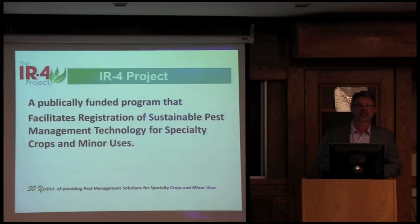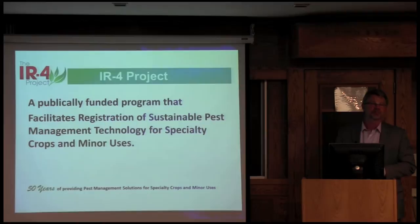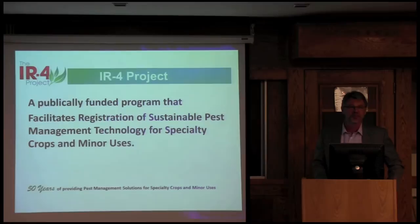The IR4 Project is a publicly funded program. USDA funds come into the university — I work at Rutgers University as a Rutgers employee. The money comes in and we develop regulatory-type data to register products for specialty crops and minor uses. We really look at those growers that industry doesn't find profitable to register products for, so we do it for them. We've been doing this work for 50 years and are celebrating our 50-year anniversary this year.